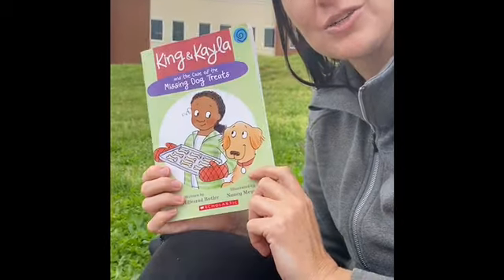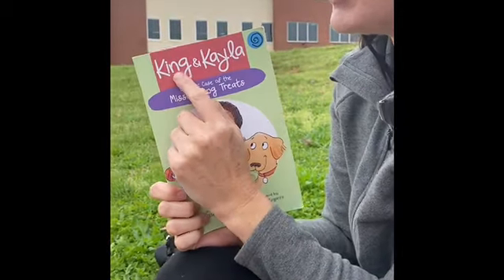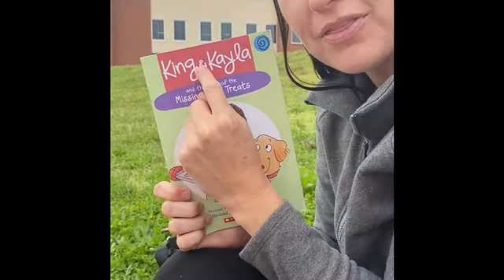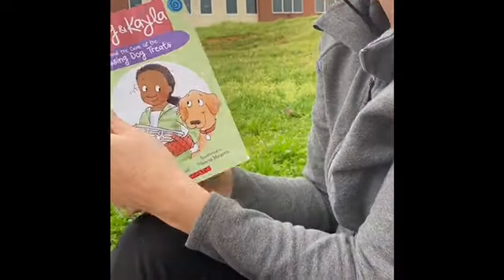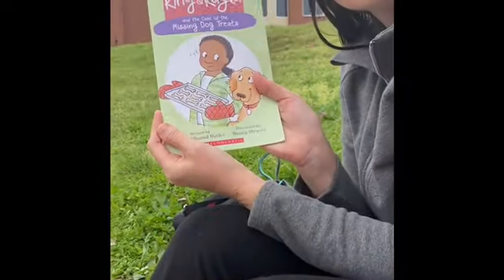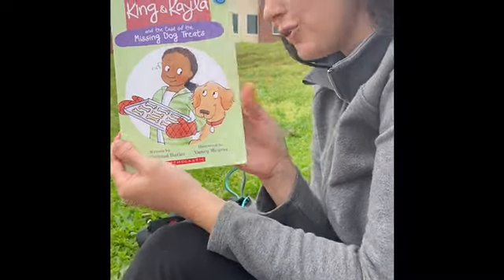So I know we've read that before, but I hope you enjoyed listening to it again. The reason why I picked this book is because we've been talking about the ING chunk, and King has the ING chunk, right? Okay guys, come on back for part two of Learning with Little Tweet. A little tweet says, good job everybody. Bye.